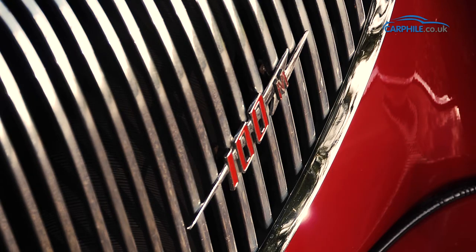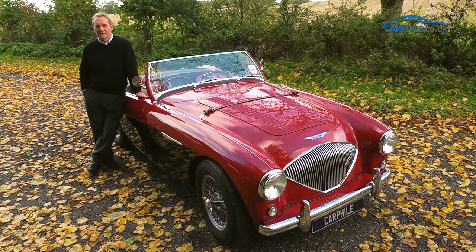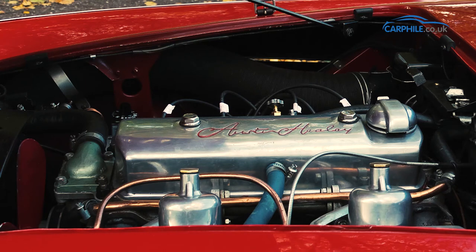Digging a bit deeper, the carburettors are larger than normal and it has a camshaft that makes it go a bit faster.